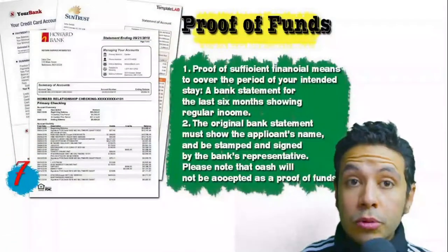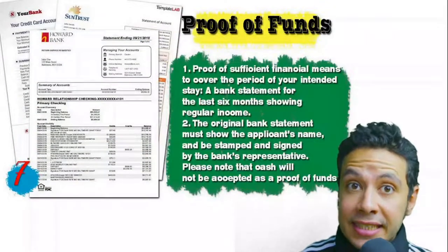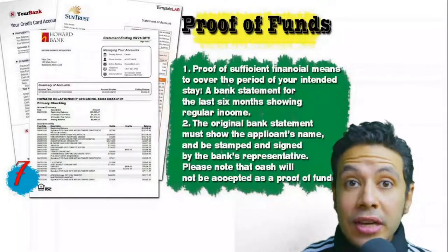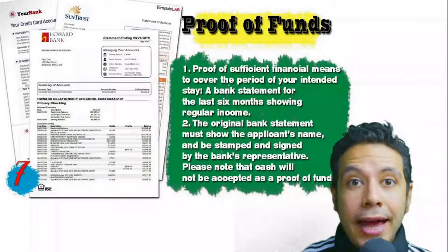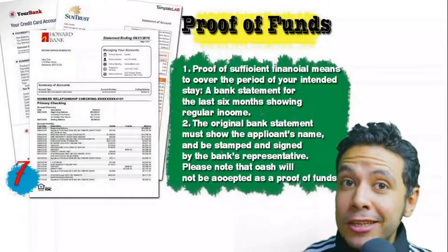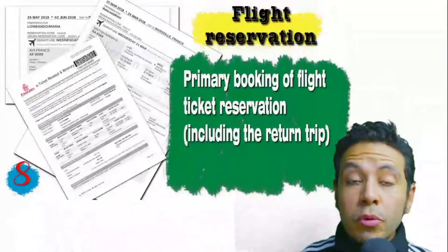You will also need to provide proof of sufficient funds, which is a bank statement showing your balance for at least six months. The original bank statement must show your name and be signed and stamped by the bank representative. Remember that cash will not be accepted as proof of funds.